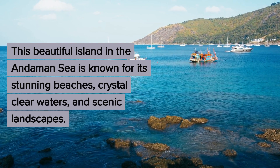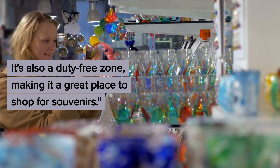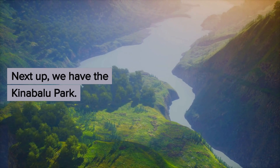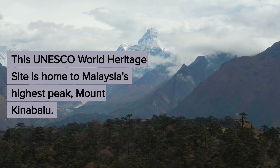Moving on, we have Long Kawi Island. This beautiful island in the Andaman Sea is known for its stunning beaches, crystal clear waters, and scenic landscapes. It's also a duty-free zone, making it a great place to shop for souvenirs.